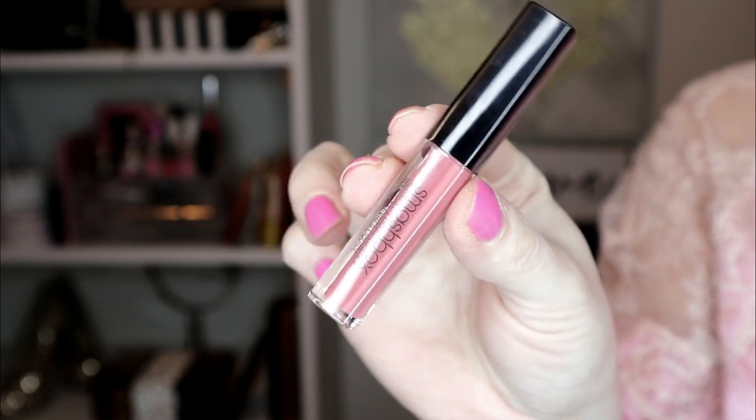The last item is the Smashbox Cosmetics Always On Liquid Lipstick in Babe Alert. Each Smashbox product is created, tested, and photographed in their LA studio. This long-wearing matte liquid lip color has a built-in primer oil to keep your lips hydrated, conditioned, and soft. The nude rose shade looks awesome on all skin tones, which is great to know for whoever wins this.